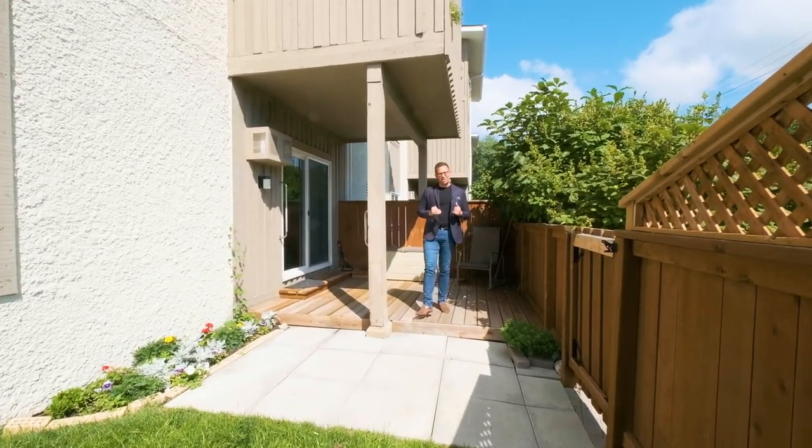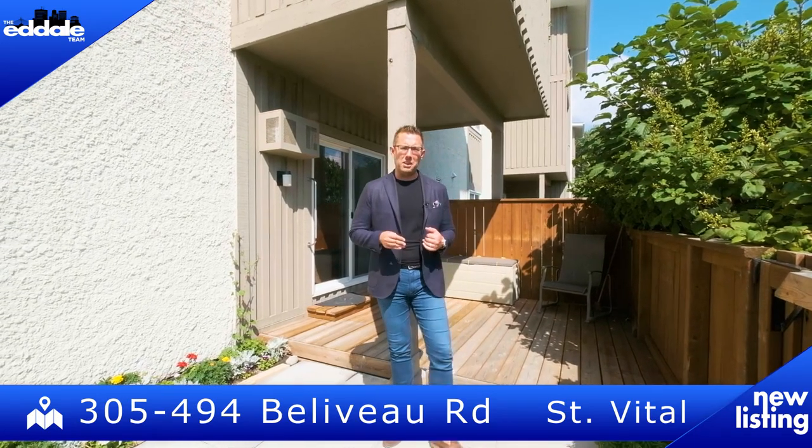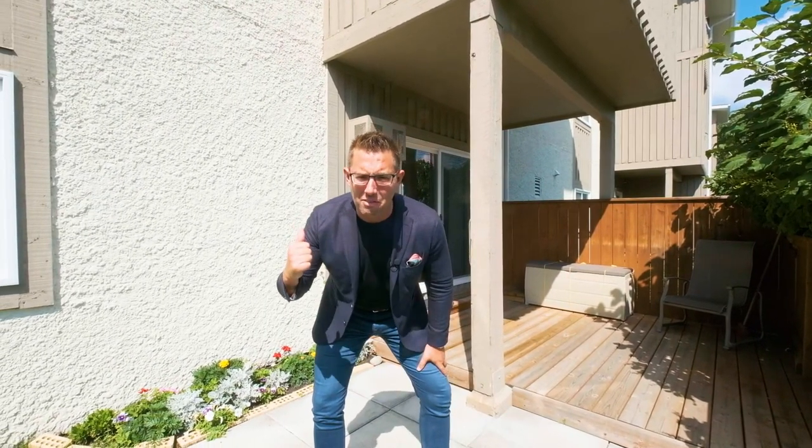Hi, I'm Ed Dale with REMAX Professionals and today I'm in St. Natal at unit number 305 at 494 Bellevue, and we have a beautiful unit for you to see today, so let's go have a look.